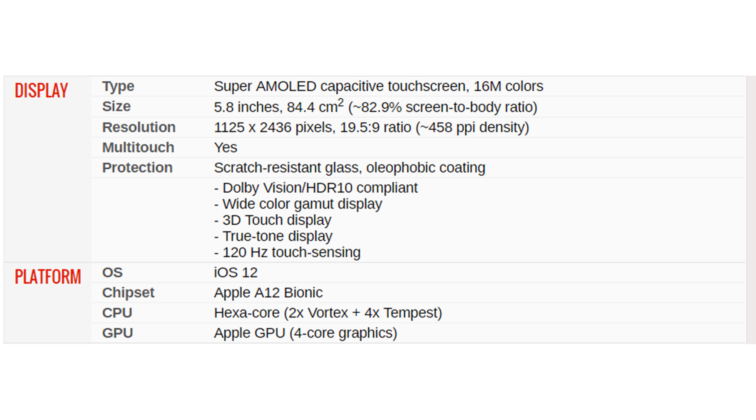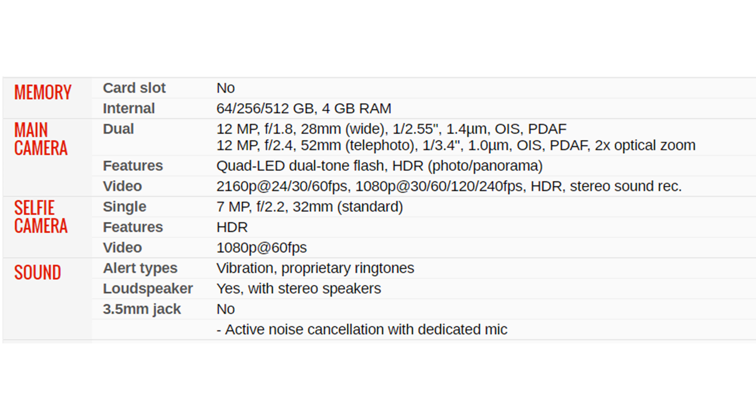Dolby Vision and HDR10 compliant, wide color gamut display, 3D Touch display, True Tone display. 120 Hz touch sensing platform. OS: iOS 12. Chipset: Apple A12 Bionic. CPU: hexa-core, 2x Vortex Plus and 4x Tempest. GPU: Apple GPU 4-core graphics. Memory card slot: no. Internal storage: 64, 256, or 512 gigabytes with 4 gigabytes RAM.